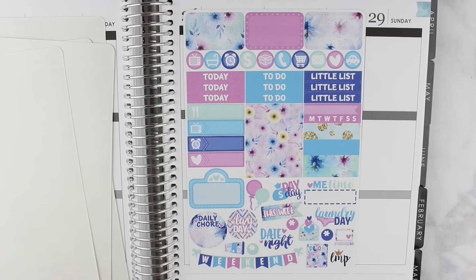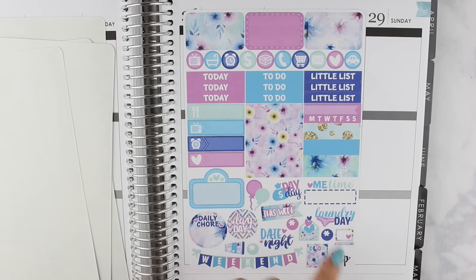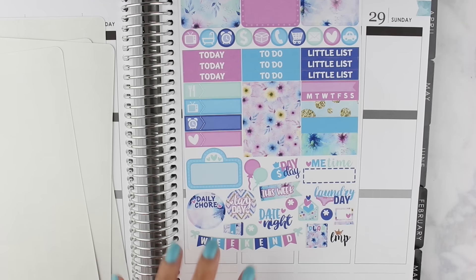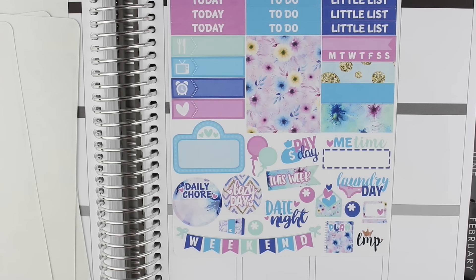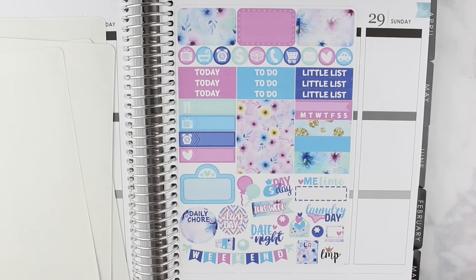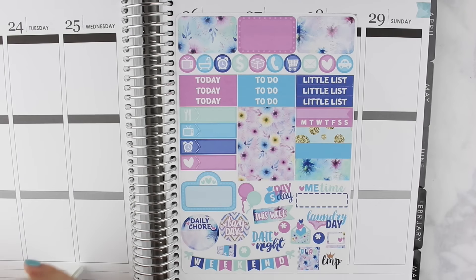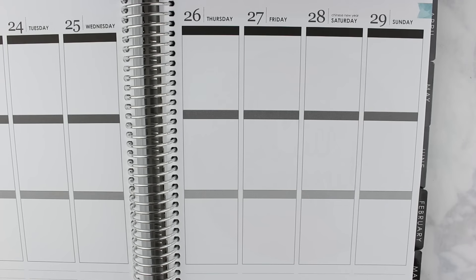The Little Miss Papery sampler includes half boxes, icons, headers, a full box, washi strips, a habit tracker, little things, and her signature decorative icons at the bottom — that coffee cup though! That is the sampler from Little Miss Papery, which was part of the mystery kit from Soda Pop Studio, and I absolutely love it.